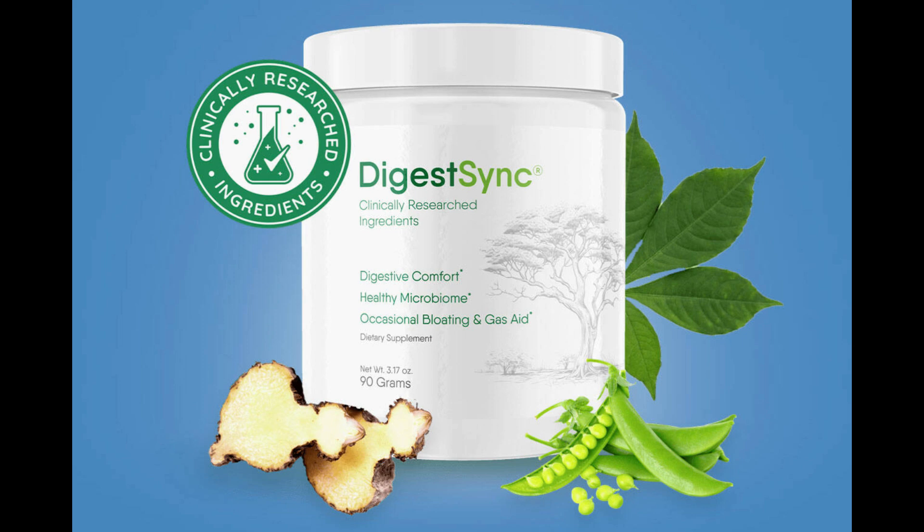Today we will talk about DigestSync — we review products for whole body health. We have prepared a full review video with everything you need to know before you buy DigestSync. I also have some really important alerts which I will talk about throughout the video, so pay close attention so that you don't make mistakes when using or purchasing DigestSync.